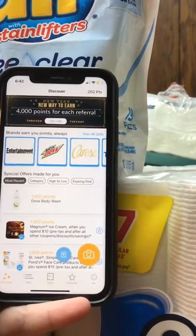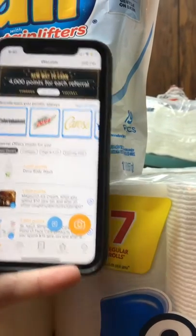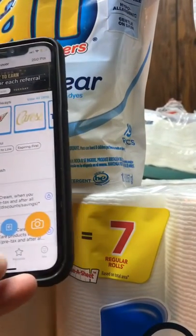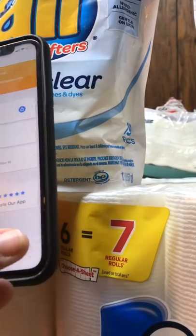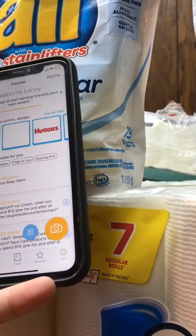So I was able to get some points for the Scott paper towels that I got.